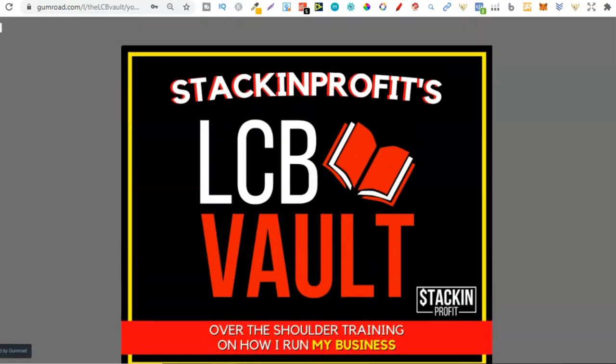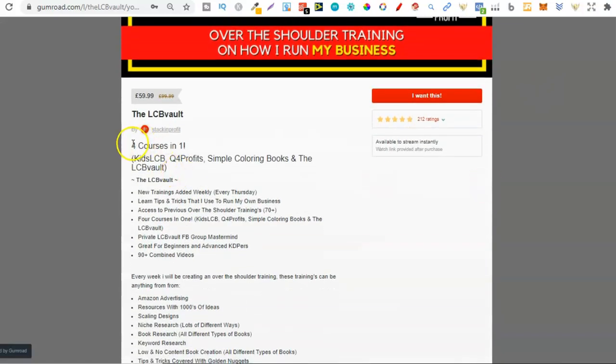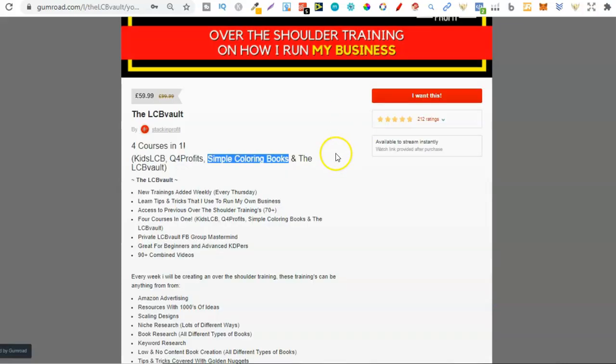Here we are on the LCB Vault. You can see I've actually been updating all of the images. But in here, the LCB Vault, we have four courses: Kids LCB, Q4 Profits, Simple Colouring Books and the LCB Vault. So Simple Colouring Books is a little mini course within the LCB Vault, as we can see just here.